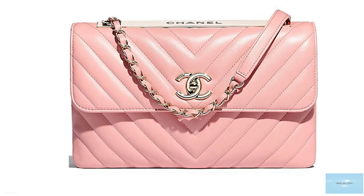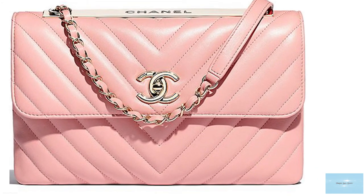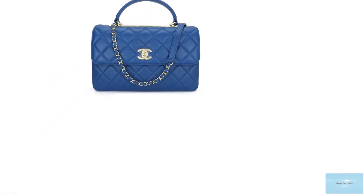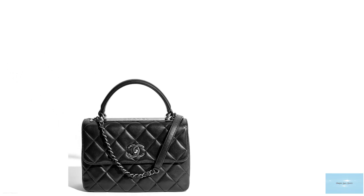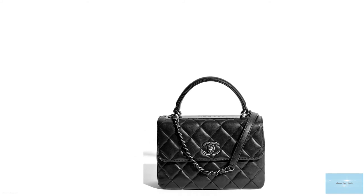Every season since its production, the Chanel Trendy CC has featured in the Chanel handbag collection line-up. Chanel releases a handful of Trendy CCs, making it harder to get your hands on compared to other Chanel styles. The Trendy CC is available in an array of colours, from classic colours and primary colours to every colour under the rainbow, in addition to pastel colours too.